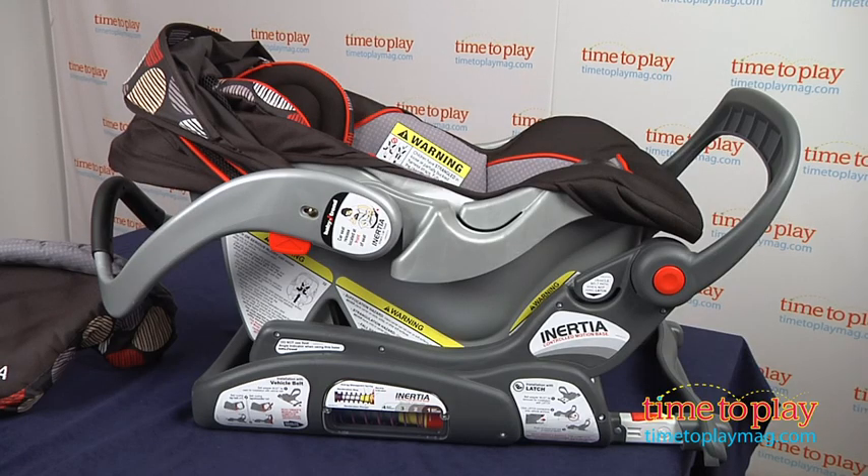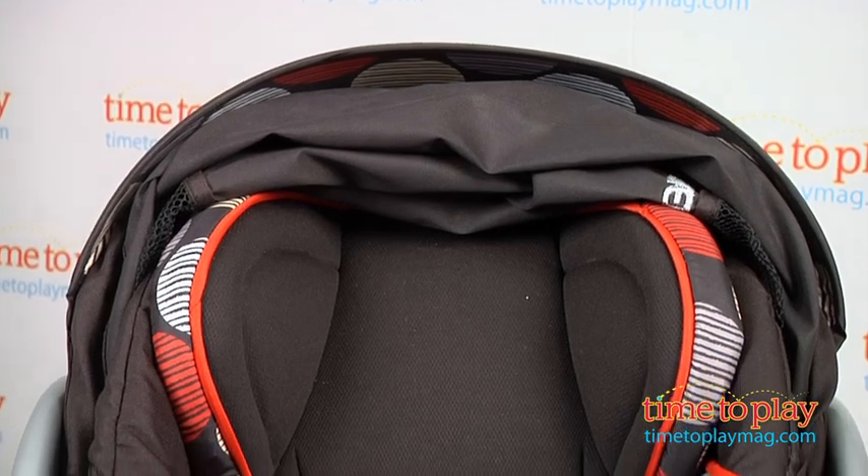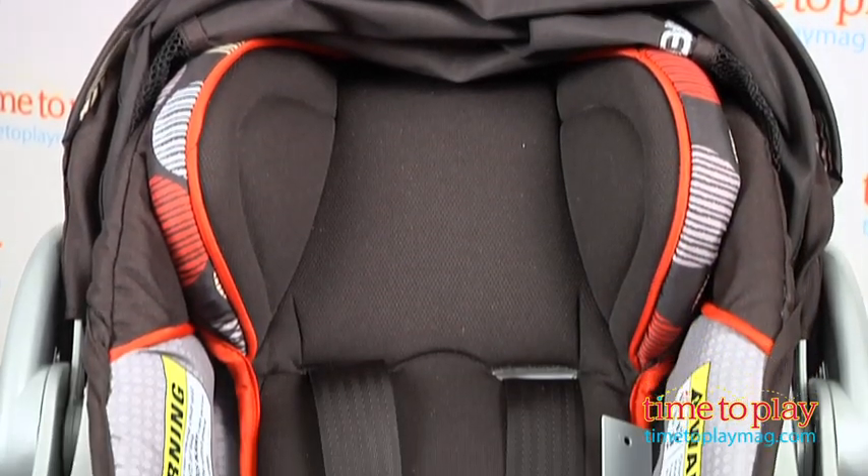There are many features in this car seat that are new and improved. The car seat is more reclined than traditional car seats, which helps the baby breathe in a relaxed position. It also has EPS energy-absorbing foam for safer impact and protection.